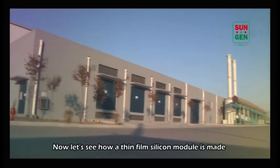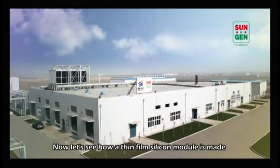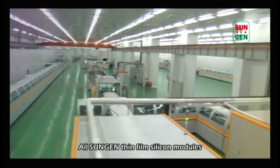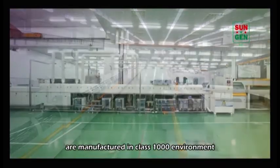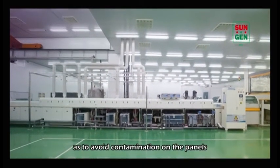Now let's see how a thin film silicon module is made in SunGen's factory. All SunGen thin film silicon modules are manufactured in a class 1000 environment so as to avoid contamination on the panels.